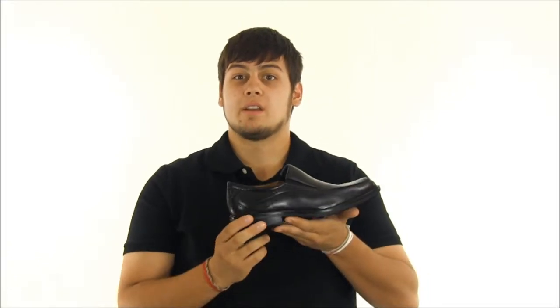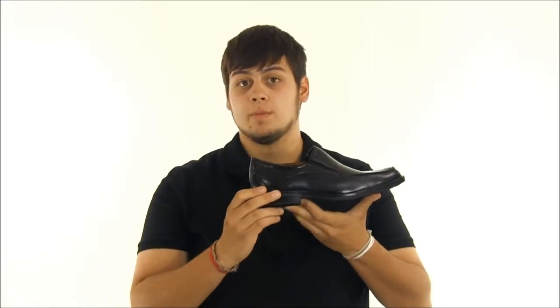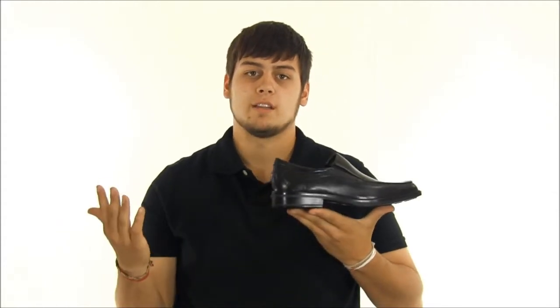The Windsor also comes with ECHO's legendary comfort fiber system that ensures a healthy and cool foot, while the comfort shank technology that also comes with the shoe keeps you supported throughout the day. Combined elegance and extreme comfort for your feet with the ECHO Windsor slip-on.